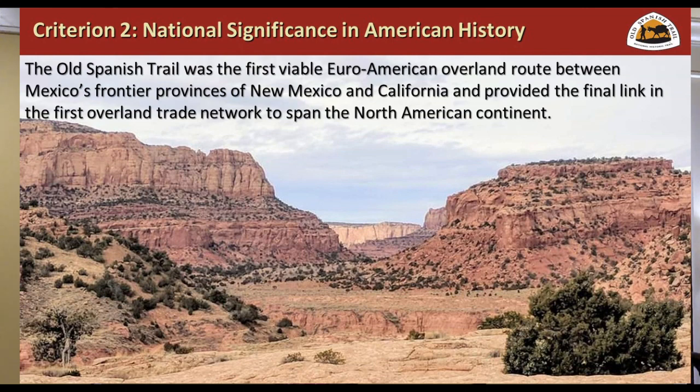The national significance statement that came out in the final feasibility study was that it is the first viable Euro-American overland route between Mexico's frontier provinces of New Mexico and California, and it provided that final leap — the first overland trade network to span the North American continent. This is a really important point, because it's this aspect of the Old Spanish Trail that made it nationally significant, and that's very difficult.